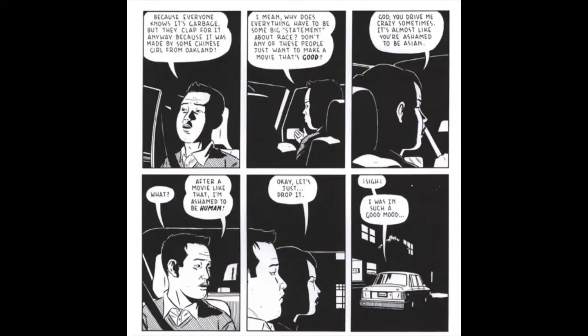Now we're going to transition to a more contemporary graphic novel, 'Shortcomings' by Adrian Tomine. This one is very funny — also like a dark humor. This man, who I believe we can place around 30 to 40 years old, is in a very much spiraling relationship with his significant other. He is Japanese American, so it kind of delves into cultural identity and masculinity all at the same time. This is one of the first scenes in the novel — let's read it together. 'Everyone knows it's garbage.' So the premise is that they are just coming home from an Asian American film festival.